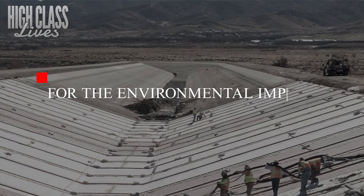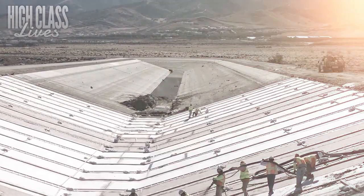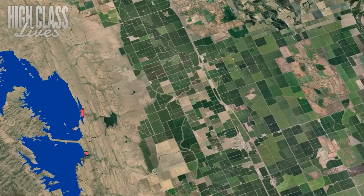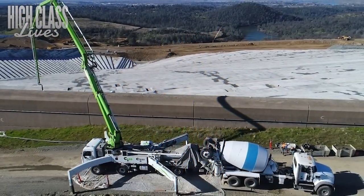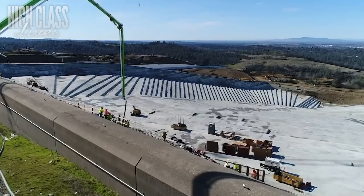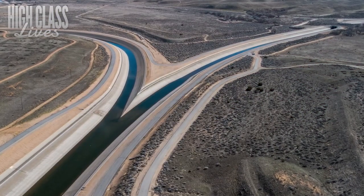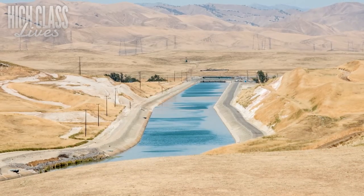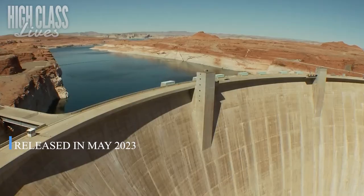For the environmental impacts, since the Sites Reservoir is an off-channel reservoir, it may still have negative impacts on fish and wildlife in the Sacramento River. Environmentalists are concerned about its feasibility and operation, and worry that it could worsen the already endangered Chinook salmon population. The impact will depend on how and when the water is diverted from the river to fill the reservoir. Plans are already being made to tackle these concerns, and a final environmental impact report is expected to be released in May 2023.